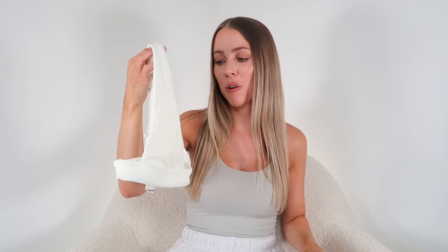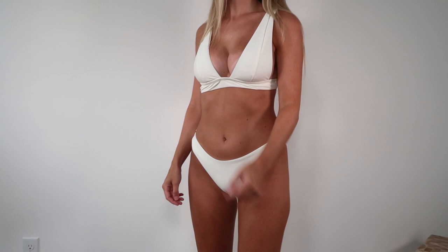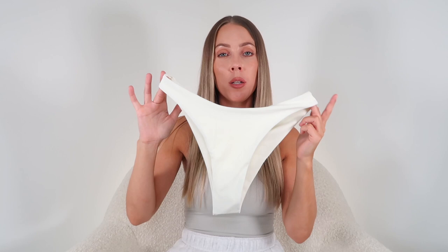This creamy white swimsuit reminds me of Vitamin A swimwear, which is really expensive — but this set was only $24. It has removable padding, which I removed since it was a bit thick, and surprisingly it's not see-through despite being white. The top is better suited for smaller cup sizes, but I actually liked having a little side boob. The bottoms are high-waisted with a sleek material and cheeky back — overall a really cute swimsuit.